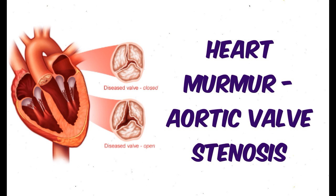To recap, the murmur of aortic stenosis is a harsh, diamond-shaped, systolic murmur heard best at the second right intercostal space. This murmur stops before the second heart sound and may be associated with a delayed carotid upstroke.